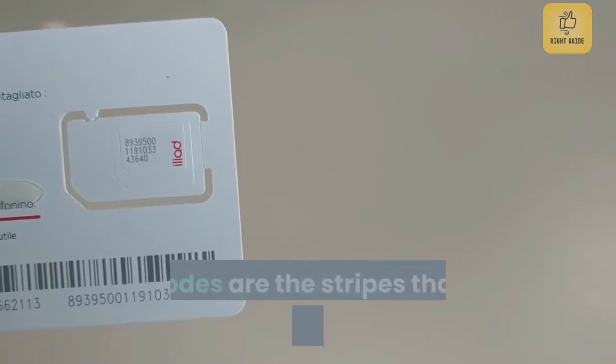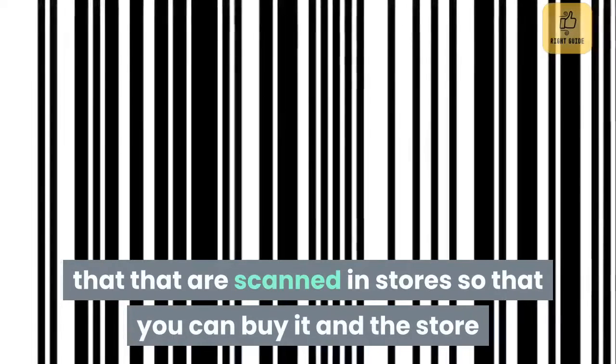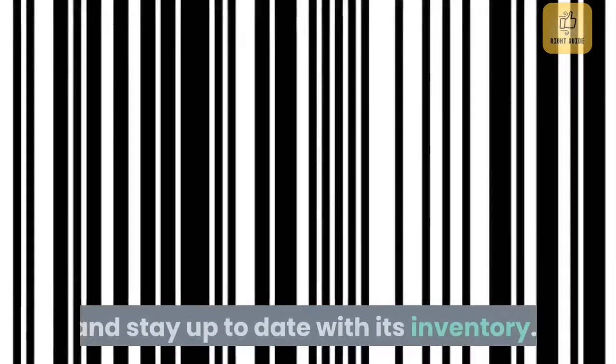Welcome to Right Guide. Barcodes are the stripes that you find on any product that are scanned in stores, so that you can buy it in the store and stay up to date with its inventory.